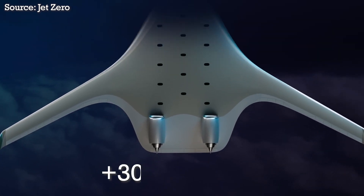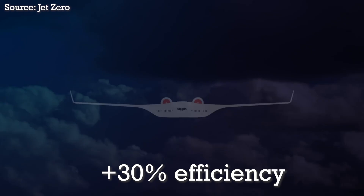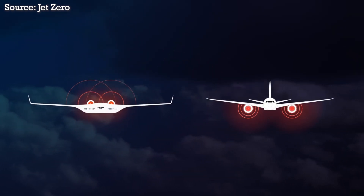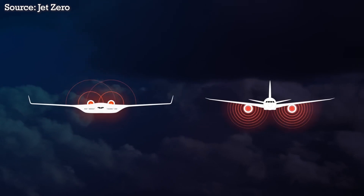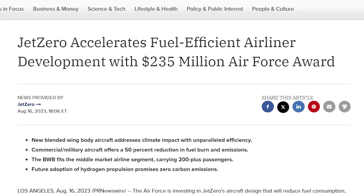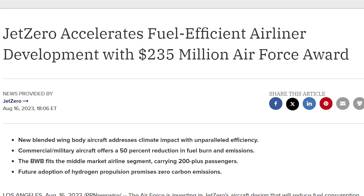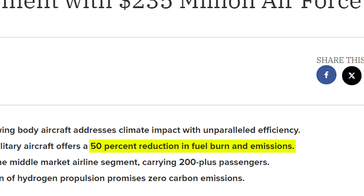Research has shown that BWBs are up to 30% more efficient and eco-friendly than traditional airliners, and produce a lot less noise thanks to having engines mounted in the rear instead of under the wing. Aerospace startup Jet Zero, which received a whopping $235 million from the Air Force to build a BWB demonstrator, has been bold enough to claim that their aircraft will cut fuel consumption in half.